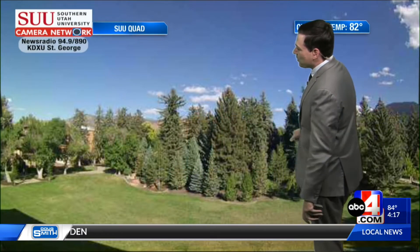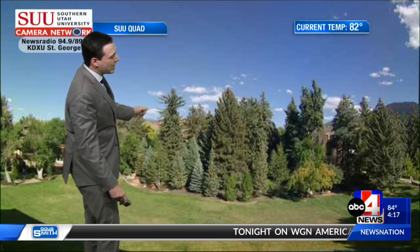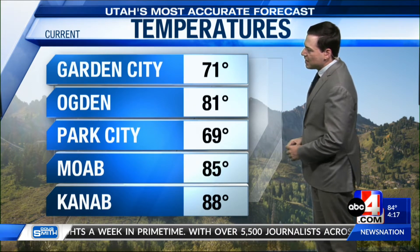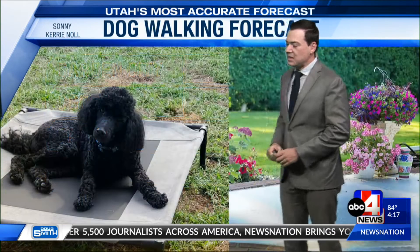Here's the view from Southern Utah University overlooking the quad, where we're currently sitting at 82 degrees in Cedar City with mostly sunny to partly cloudy skies — a very nice afternoon. And here's the view from Snow Basin with the sun now coming into view, starting to see a little bit of fall colors around Mount Ogden. It's 71 in Garden City near Bear Lake, 81 in Ogden, 69 in Park City, 85 in Moab, and 88 degrees in Kanab.